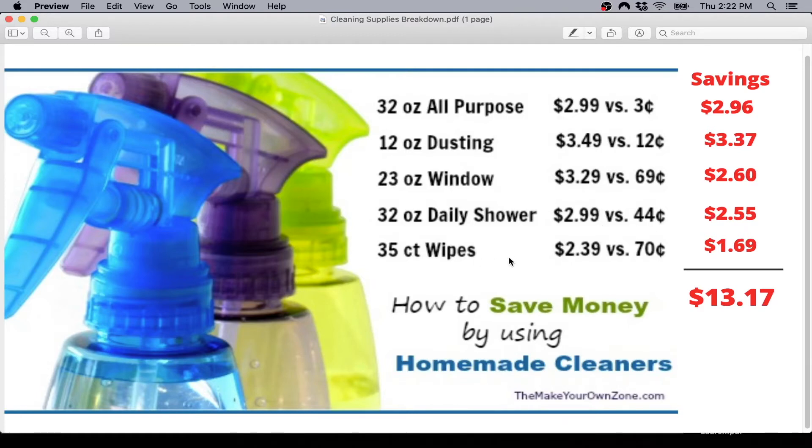Last would be wipes like Clorox wipes — normally about $2.39, you can make them for 70 cents. The total savings across all five products is $13.17. Today we only have to save $9, so even if you just wanted to implement four out of the five, that would be awesome. All the recipes are on makeyourownzone.com — I will link to it in the show notes below.